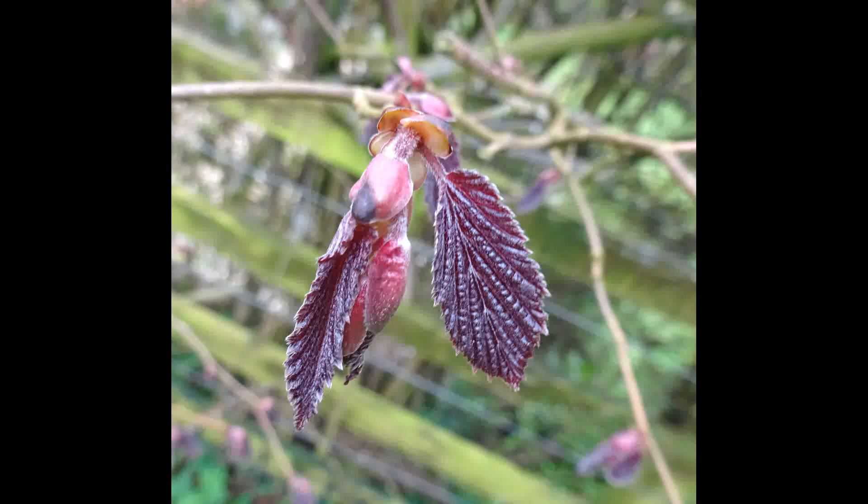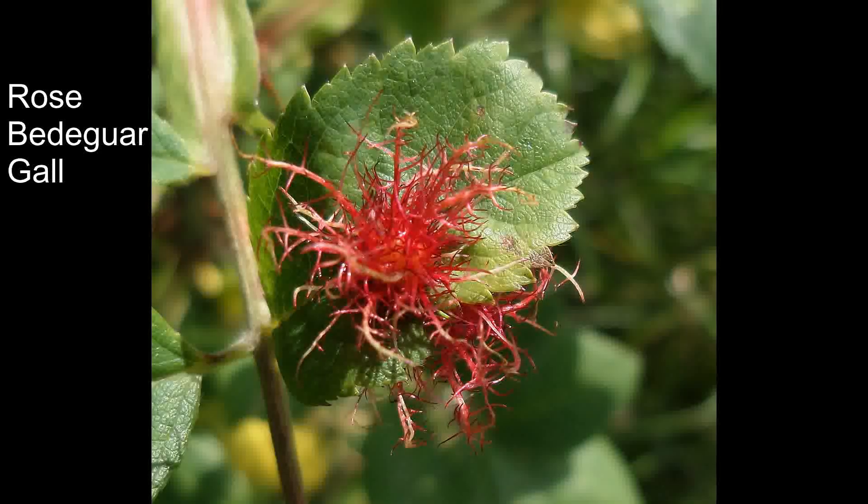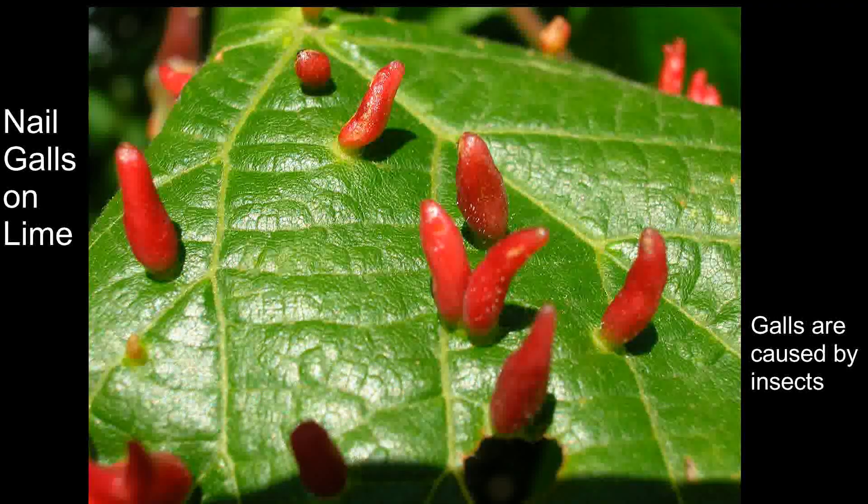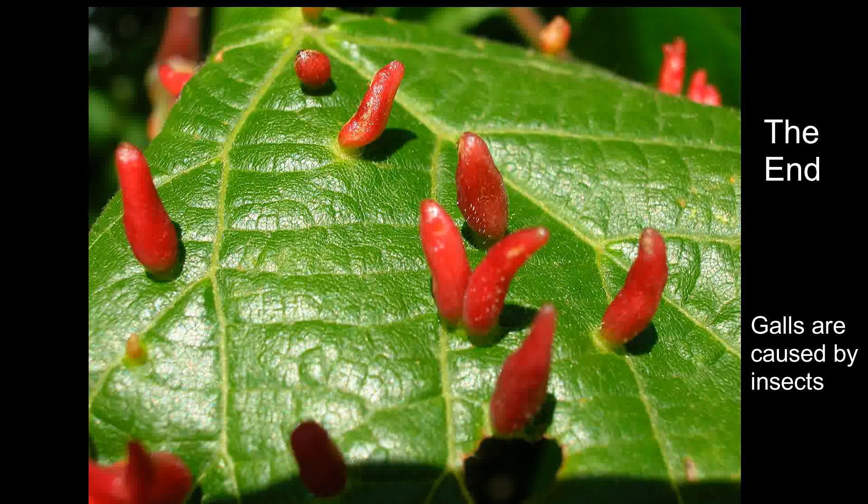Illustrating the point about the anthocyanins having red color warnings, here are two types of galls. One is a nail gall on a lime tree, another one is a rose bedegar, or robin's pincushion, on a rose. The bright red coloration here is very obvious.